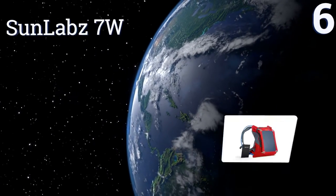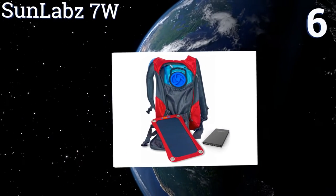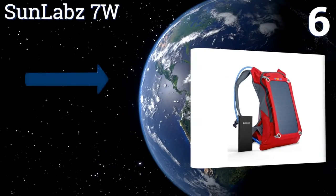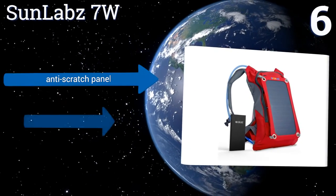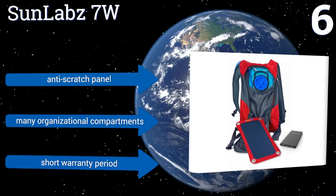At number 6: hit the road with the Sunlab 7W and its 1.8L hydration pack, 5V USB port, and 10,000mAh power bank. This eco-friendly supplement to your camping gear will turn heads too, with its eye-popping red color and gray detailing.